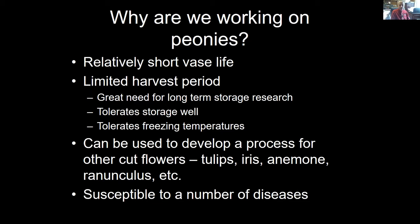Anything we do to get peonies to last longer can help with related cut flowers — in particular, any of the cool-season cut flowers that are generally grown cool and stored very cold, such as tulips, iris, anemone, and ranunculus. And for Gary, there is a fairly long list of diseases on peonies that requires a lot of research to help control those diseases and keep the crop economical.